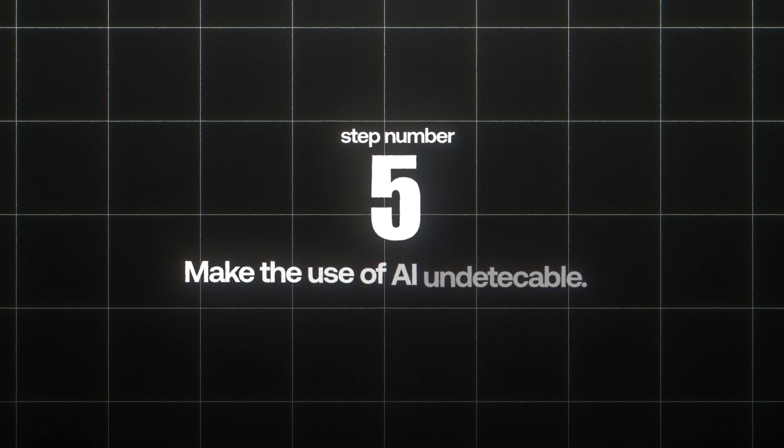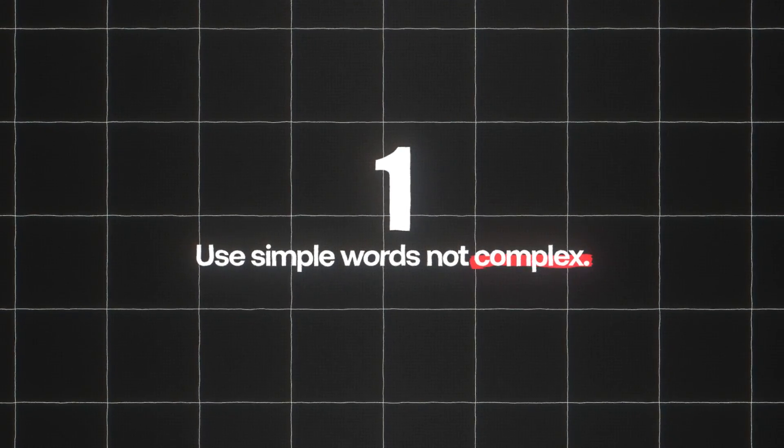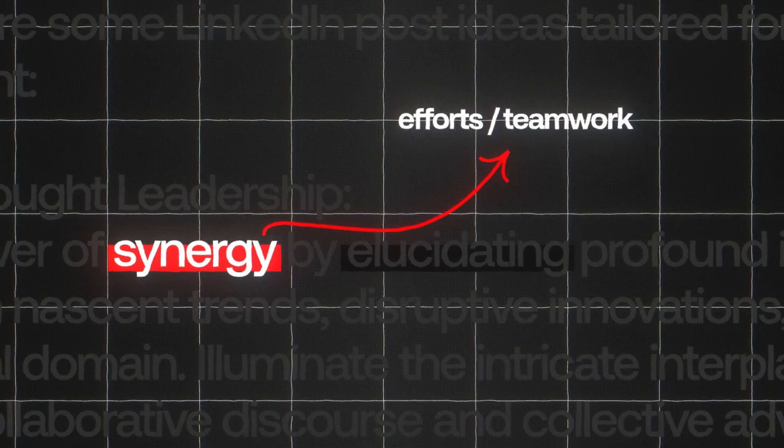Step number five is to make the use of AI undetectable. Here's a quick writing masterclass so you sound like a pro even with AI. Step one: use simple words, not complex ones. AI tends to use above fifth-grade-level words — remove them. For example, don't use 'synergies,' use 'efforts' or 'teamwork.' The simpler your content is to understand, the better. LinkedIn may be a professional platform, but it's still social media.